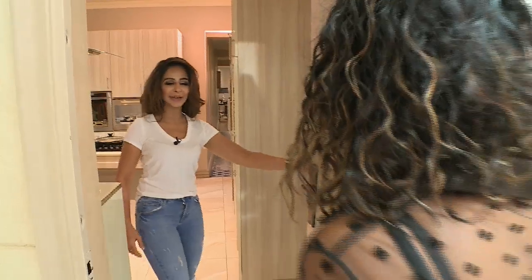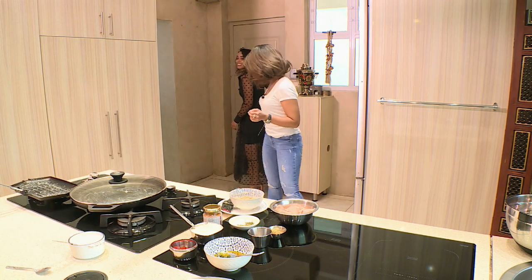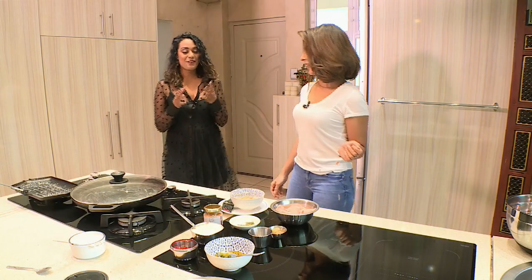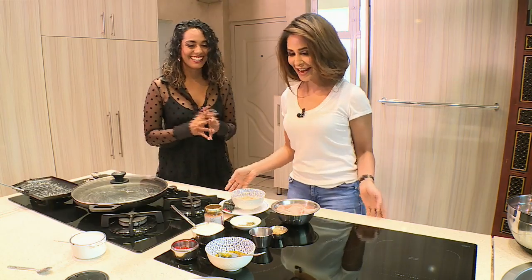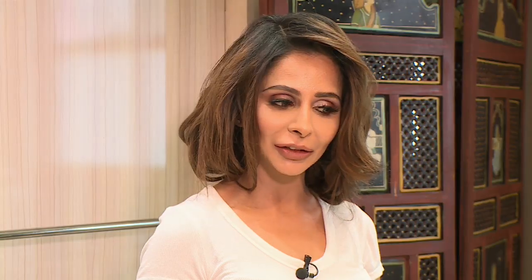Hi, how are you? Good, and yourself. Thank you so much for having me. It's an absolute pleasure. The aromas smell phenomenal in here — the spices! Tell me a little bit more about what we're going to be cooking. We've got a mix of heritage going on here. I've taken a little bit from all my different heritages and cultures.